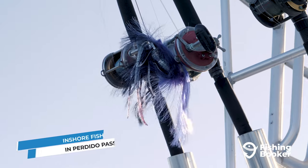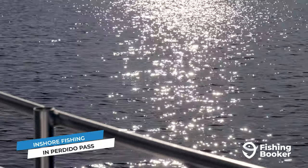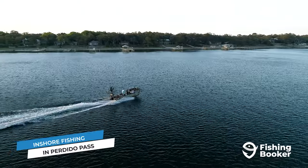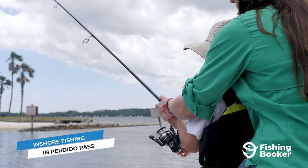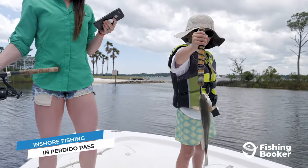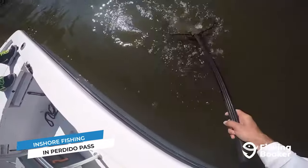Up until now, we've told you all about the action in Orange Beach's deep waters, but you'll be happy to know that you can still have an excellent time fishing inshore. The Perdido Pass offers incredible fishing where the Gulf of Mexico and Orange Beach's coastal waters meet. If you're a year-round angler, this is where you can count on coming for action throughout all the seasons. Speckled trout and redfish are staples of the inshore fishing scene here. Their peak season hits in the fall and winter, but you'll still find plenty roaming the shallow waters in the warmer months, too.